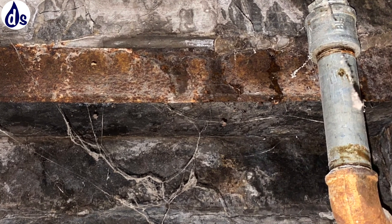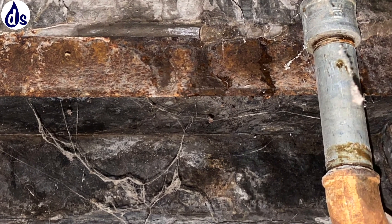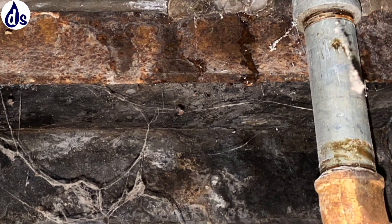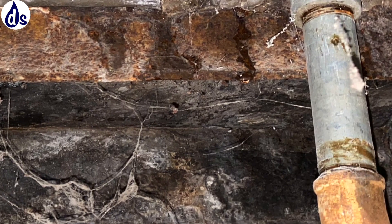I would say you will just expect to get some degree of penetrating damp to the front.